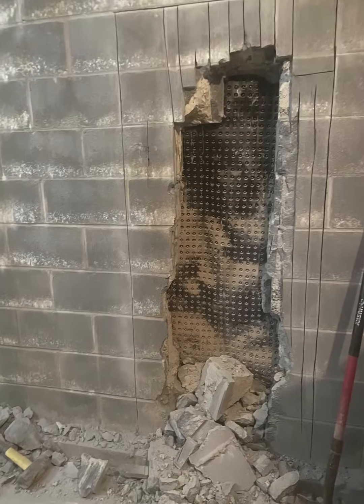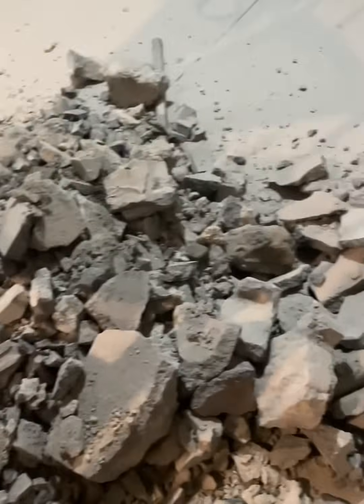Starting to make some progress — able to see the membrane on the other side. I still have so long to go.